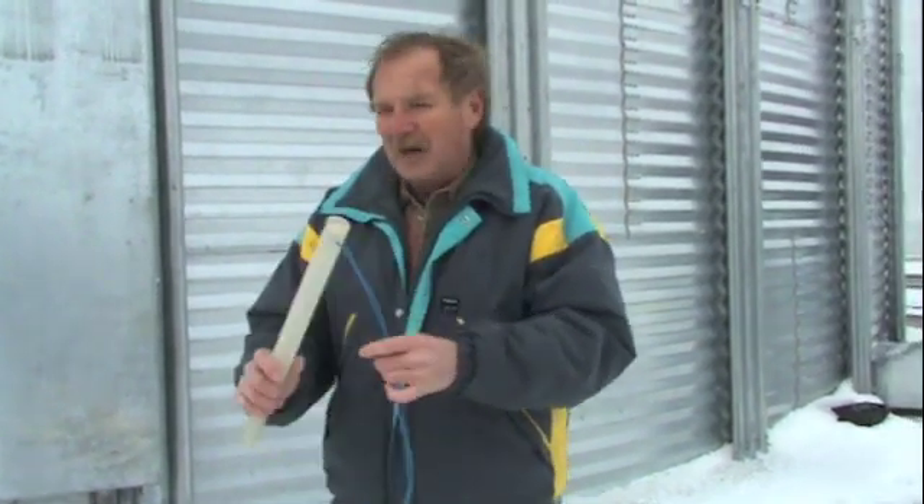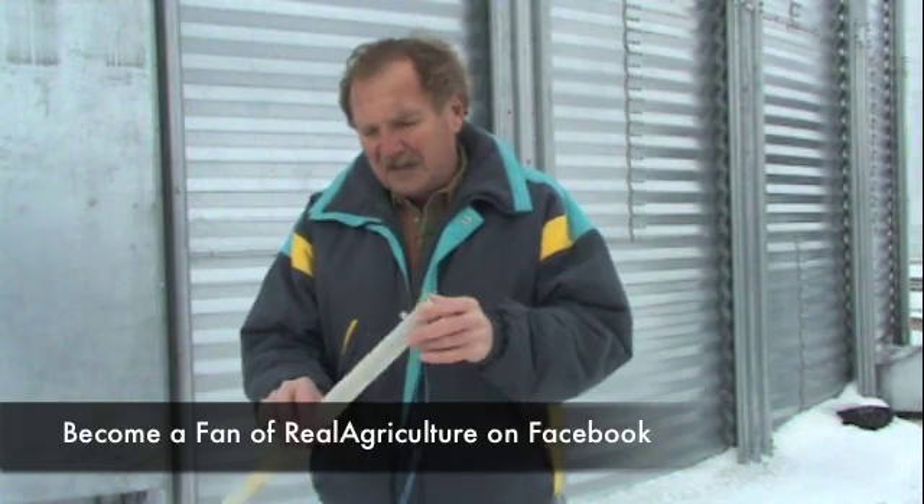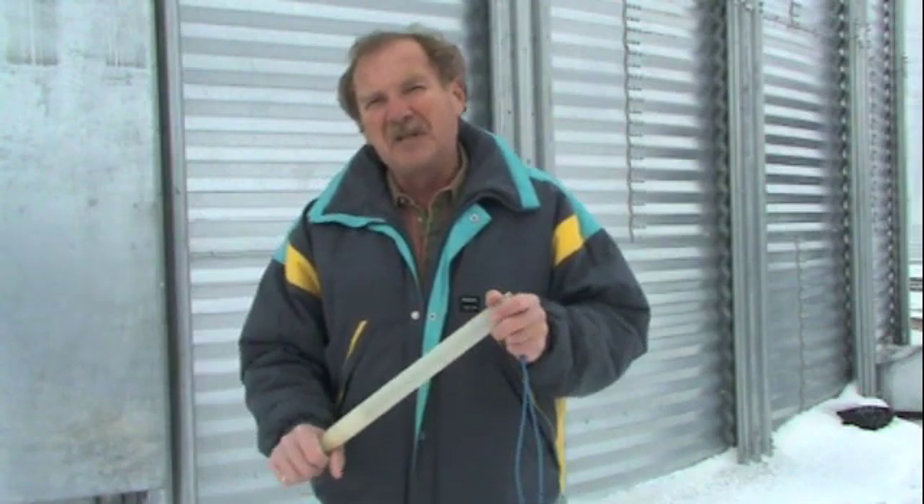Most of the bugs can be controlled with fumigants. They are all restricted-use materials, so you have to be licensed to buy and use them. And in February, if you find bugs in your bin, you're sort of caught between a rock and a hard place: one, you know you have bugs; two, it's too cold to do anything about it, even with fumigants. Fumigants need grain temperatures above freezing in order to be effective, and then the grain has to sit in the bin for a period of time before the bin is aerated to evacuate that material from the grain.